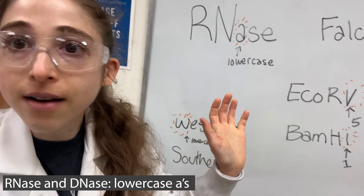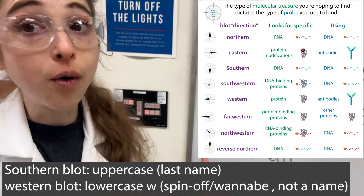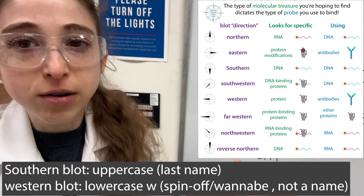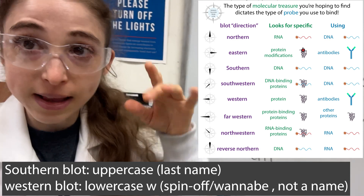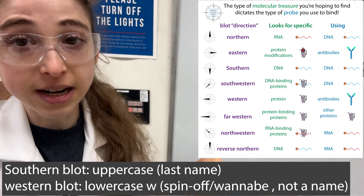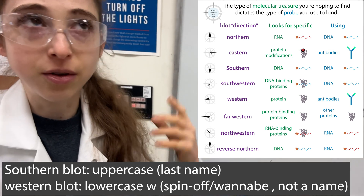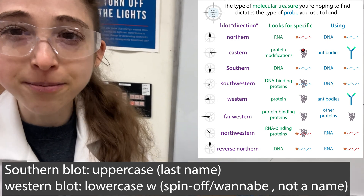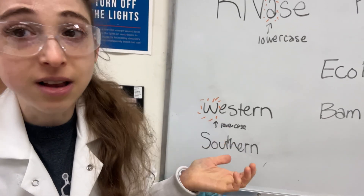Speaking of lowercase things — western blots have a lowercase 'w,' and northern blots have a lowercase 'n.' The only time you uppercase it is 'Southern,' because Southern was a person's name — the guy who invented the Southern blot. Other people jumped on the bandwagon with northern and western blots, using compass directions for fun, but those aren't proper names so they stay lowercase — though you do see an uppercase 'W' used a lot as well.